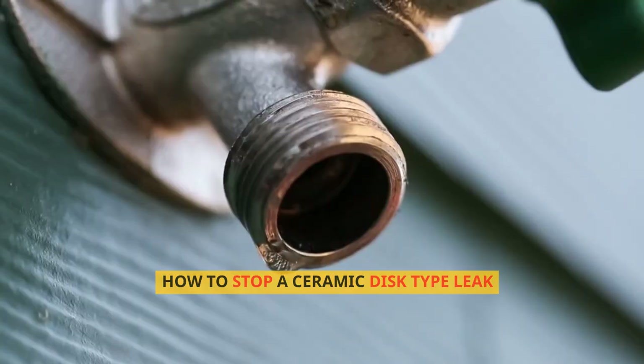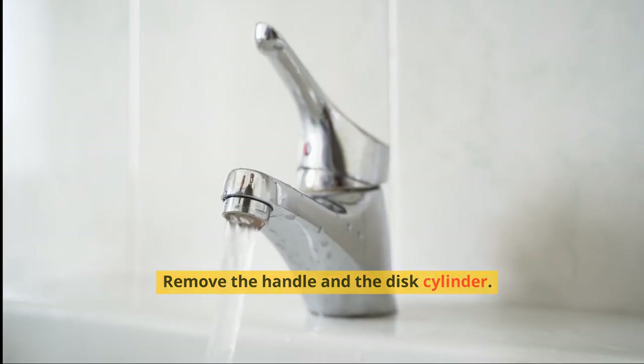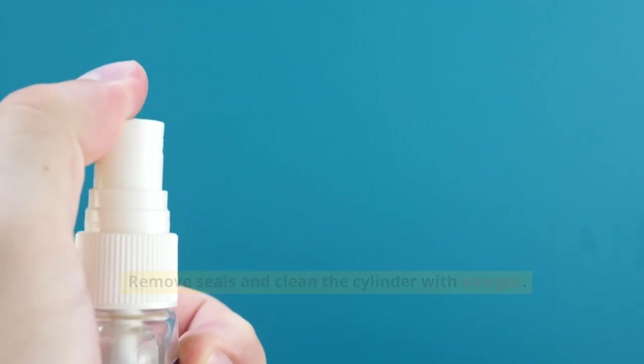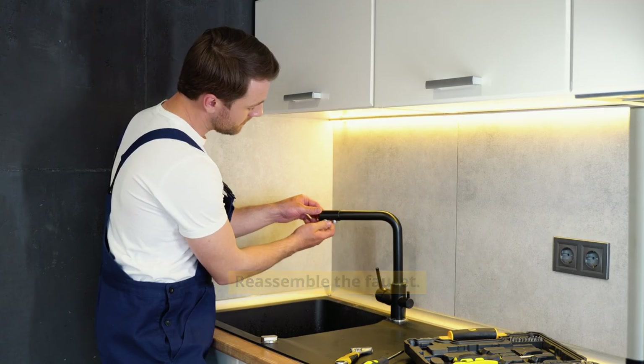For a ceramic disc-type faucet, remove the handle and the disc cylinder. Remove the seals and clean the cylinder with vinegar. Replace faulty parts, especially the seals, then reassemble the faucet.